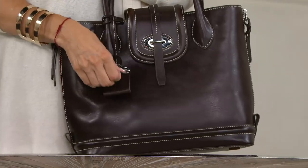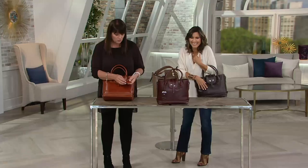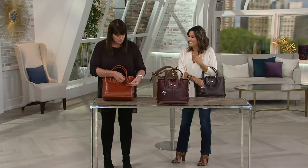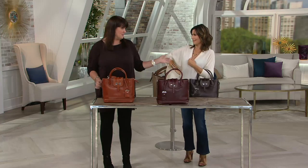I don't even know what this little thing is called — a little pouch. Hey little pouch, you're adorable. You can actually use it as a luggage tag. You can remove it.